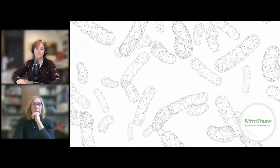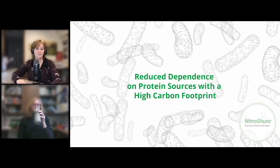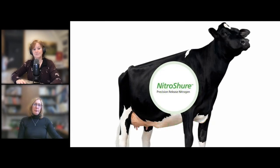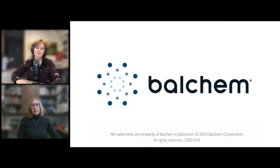We do have a lot of questions coming in. Our first question is from Bethany: what is your threshold for serum total protein that indicates dehydration versus excellent passive transfer of immunity?